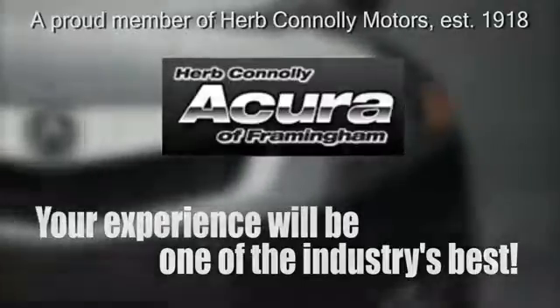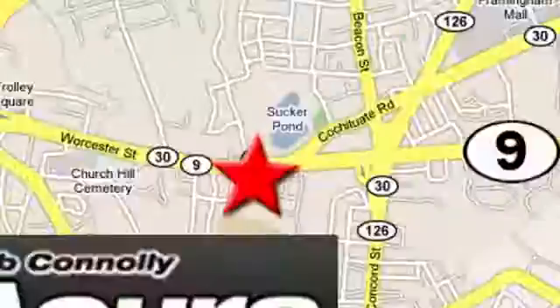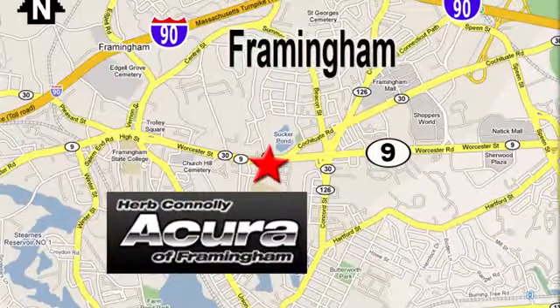Come in for a test drive today. Herb Connolly Acura — meeting and exceeding expectations one customer at a time. Stop in today; we're conveniently located at 500 Worcester Road, Route 9, in Framingham, Massachusetts.